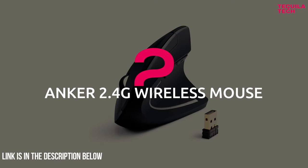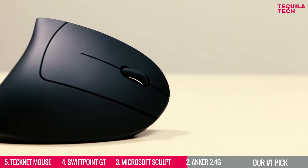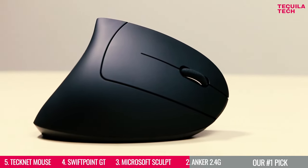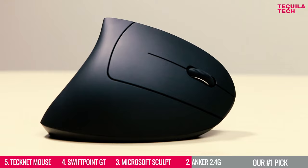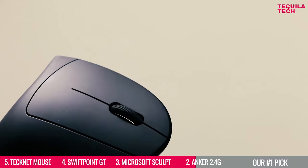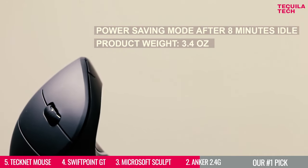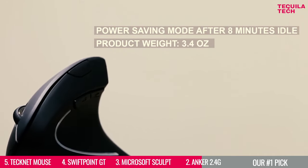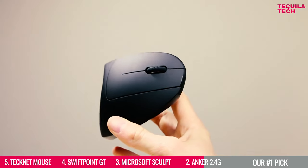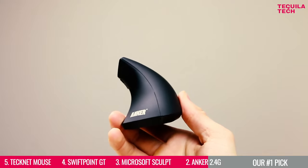Number 2: Anker 2.4G Wireless Mouse. If you're looking for a wireless mouse with a superior level of comfort, low-profile aesthetic, and affordable price tag, then the Anker 2.4G Wireless Mouse is the best choice for you. With 3.5 ounces of weight, a comfortable grip, and a vertical ergonomic design, this mouse puts your wrist in a more neutral position, making it a great choice for those who suffer from carpal tunnel or experience wrist and hand fatigue.